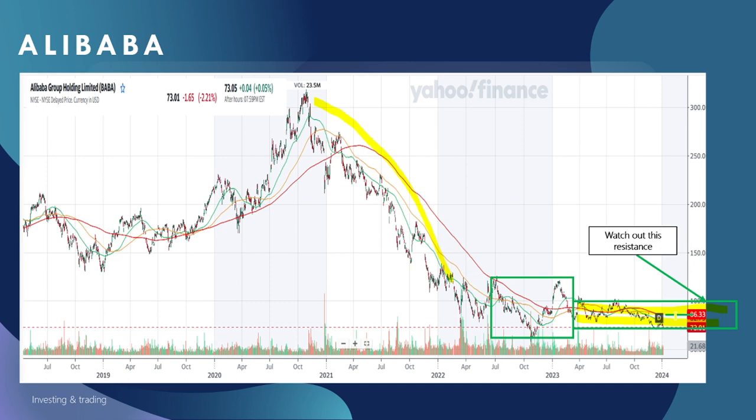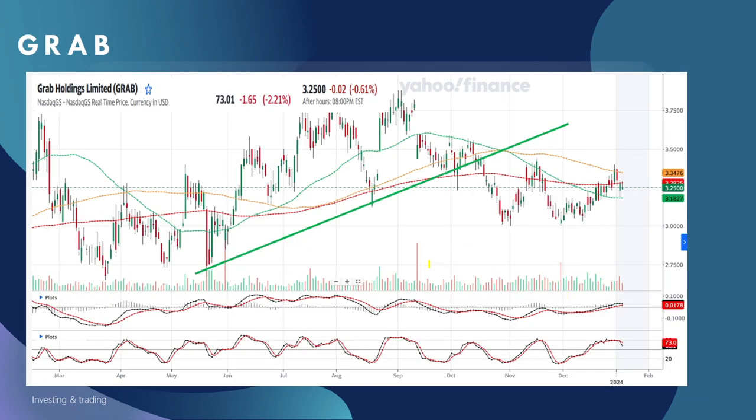Let's look at Grab. Grab has broken the downtrend line and is now consolidating in a range — roughly from $3.00 to about $3.45.